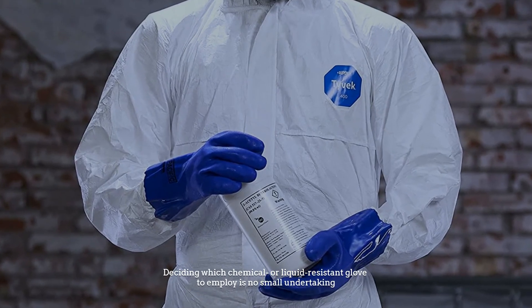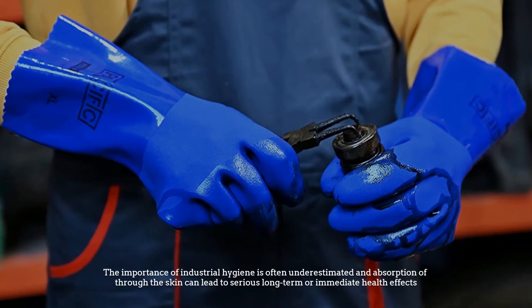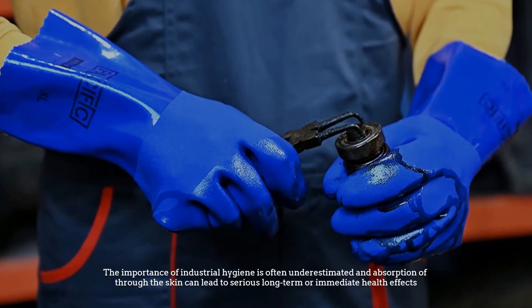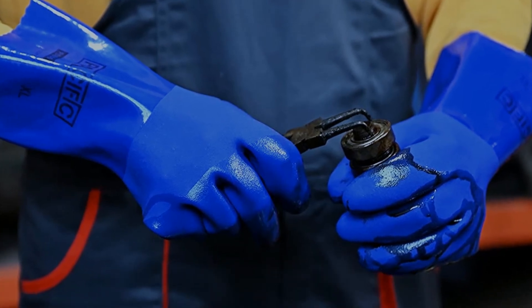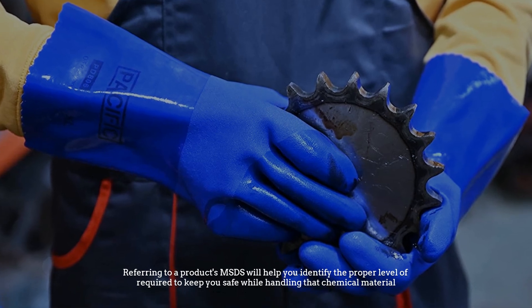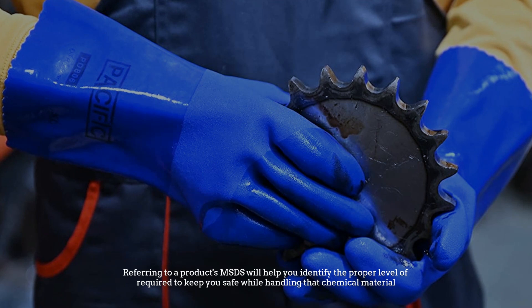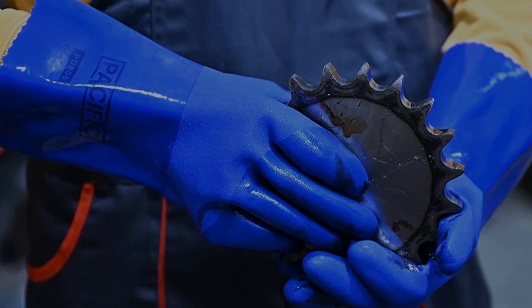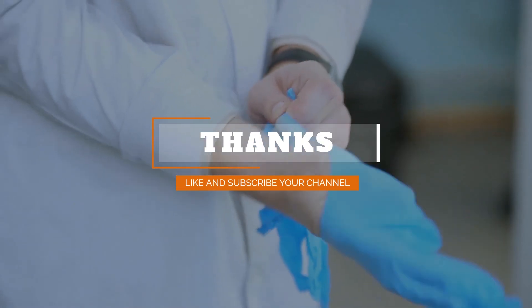Number six: chemical and liquid resistant gloves. Deciding which chemical or liquid resistant glove to employ is no small undertaking. The importance of industrial hygiene is often underestimated, and absorption of chemicals through the skin can lead to serious long-term or immediate health effects.